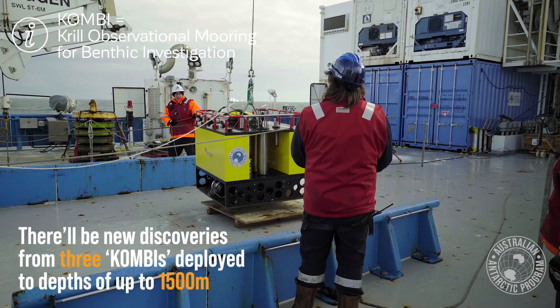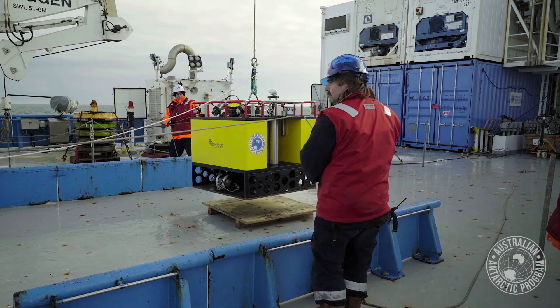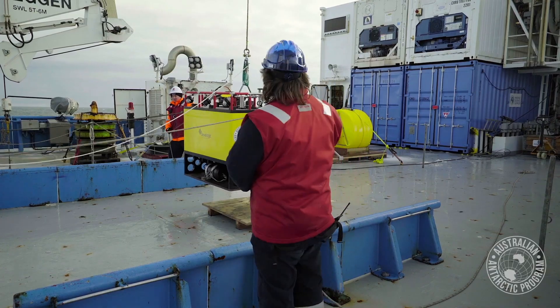It's basically a lander that you drop off the ship. It sinks to the sea floor and sits there, and then is used to determine how important the sea floor is for krill.